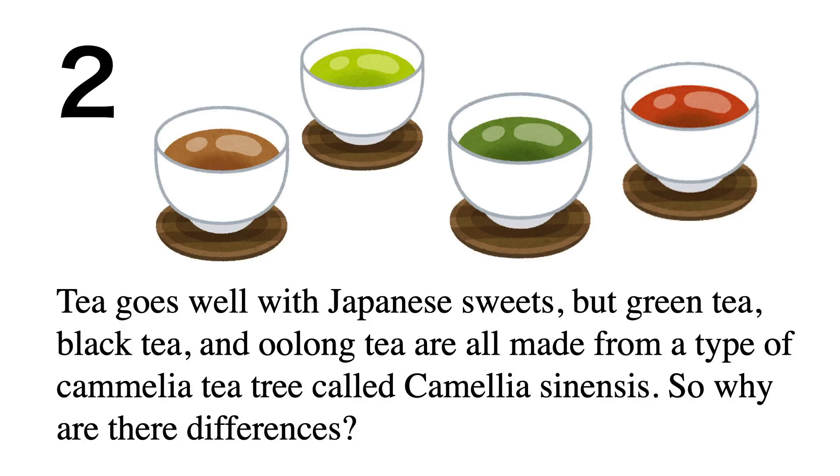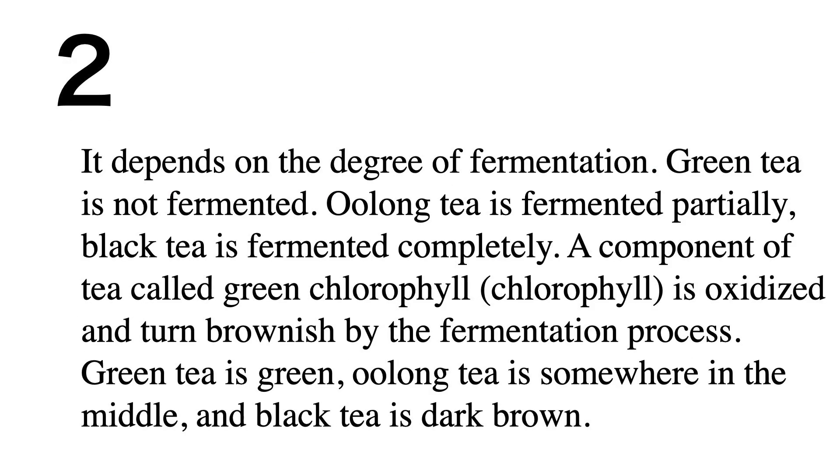Tea goes well with Japanese sweets. Green tea, black tea, and oolong tea are all made from a type of camellia tea tree called Camellia sinensis. The differences depend on the degree of fermentation. Green tea is not fermented, oolong tea is fermented partially, and black tea is fermented completely.